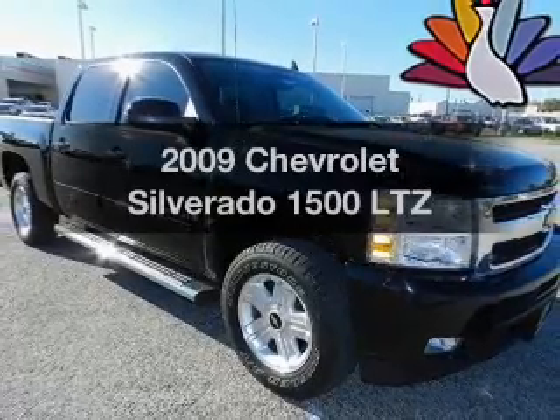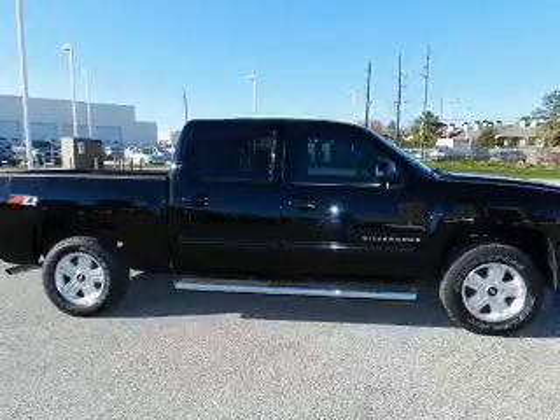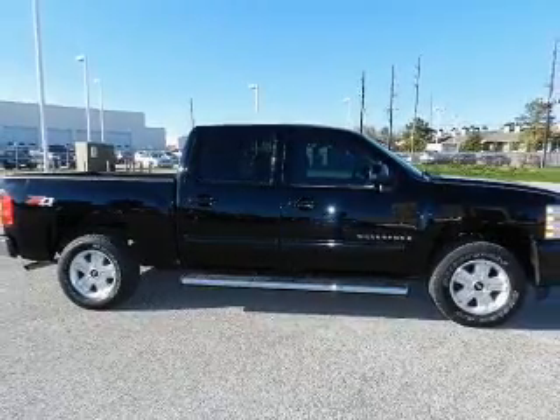Presenting the 2009 Chevrolet Silverado 1500. Everything you need under one roof with this great vehicle.